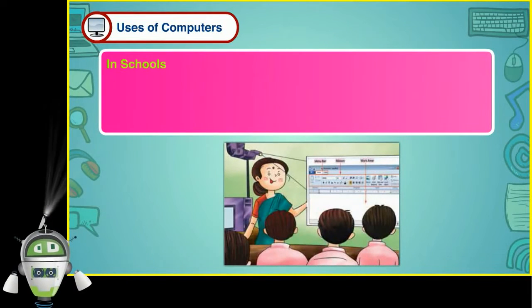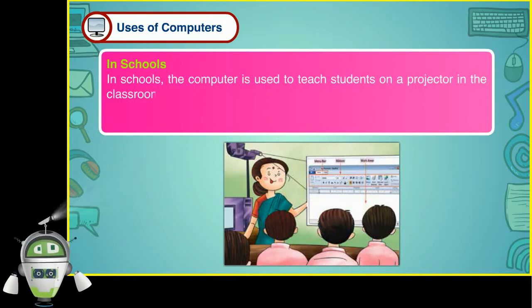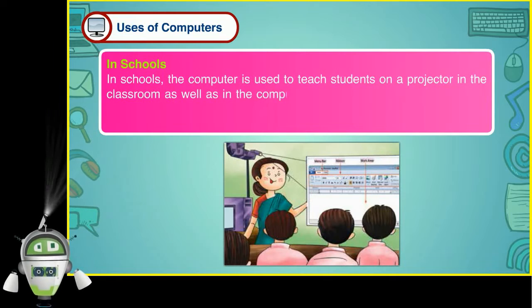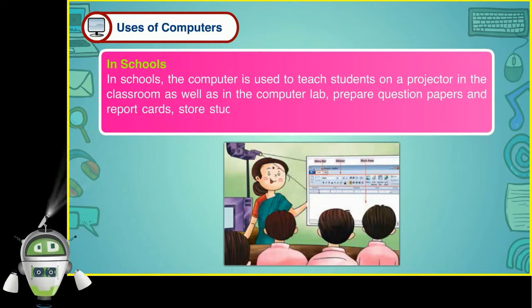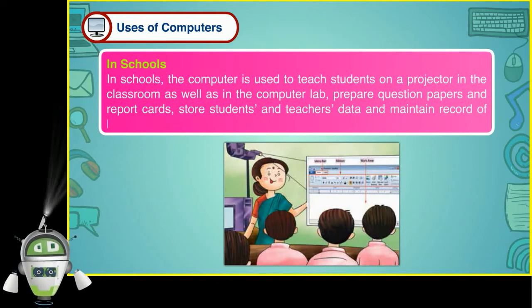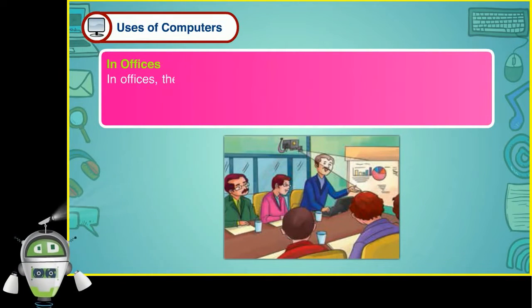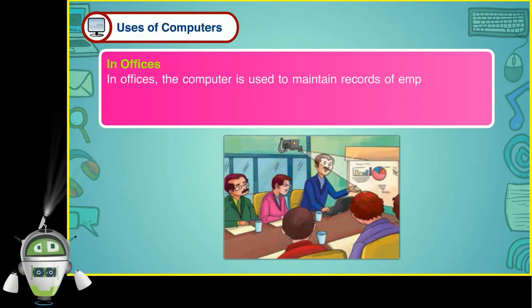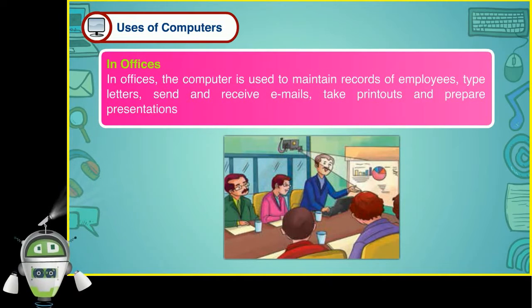In schools, the computer is used to teach students on a projector in the classroom as well as in the computer lab, prepare question papers and report cards, store students' and teachers' data and maintain record of books in the library. In offices, the computer is used to maintain records of employees, type letters, send and receive emails, take printouts and prepare presentations and reports.